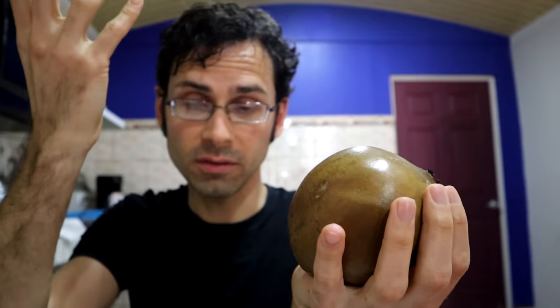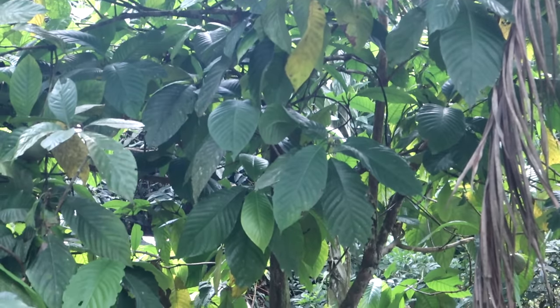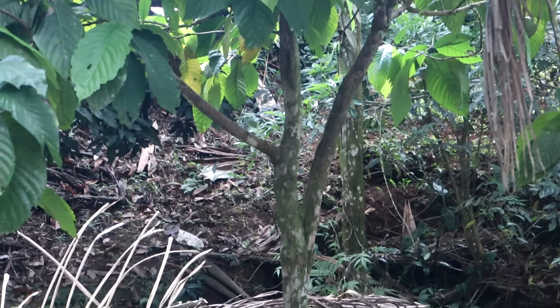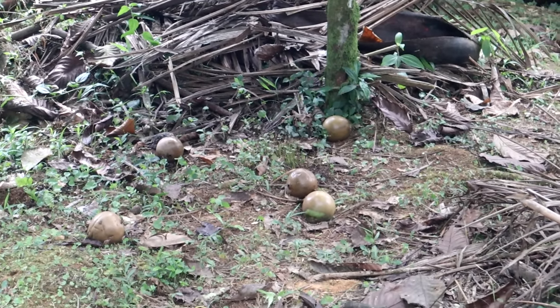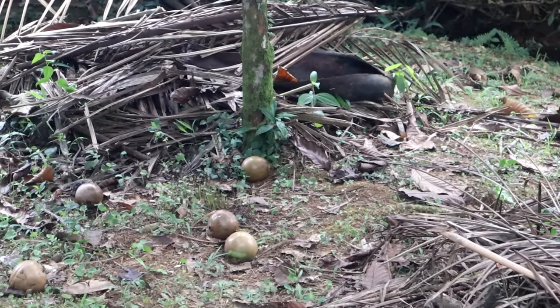When these are ripe, they actually have to fall from the tree — you can't pick them unripe. You have to wait for it to turn this soft, and then it falls. When it falls, it often breaks and makes a big mess. So because of that, getting your hands on a fresh and intact barojo fruit is extremely hard to do.